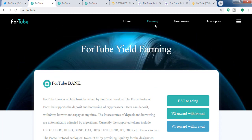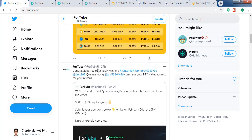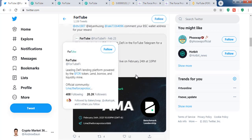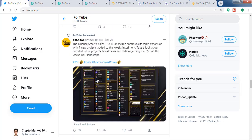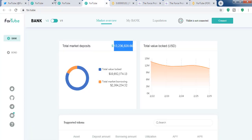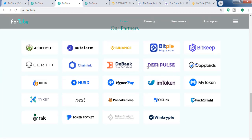This project is very good and they are very active on social media. They have done an AMA with Benchmark Protocol and have partnered with Helmet Insure insurance token. They have also partnered with Autofarm. There are many partners, and Binance has also invested in this project. It is listed on most exchanges, so it's not very hard to get this token.